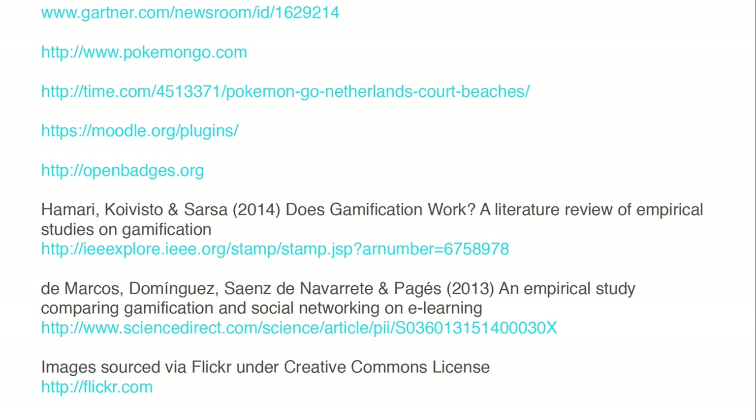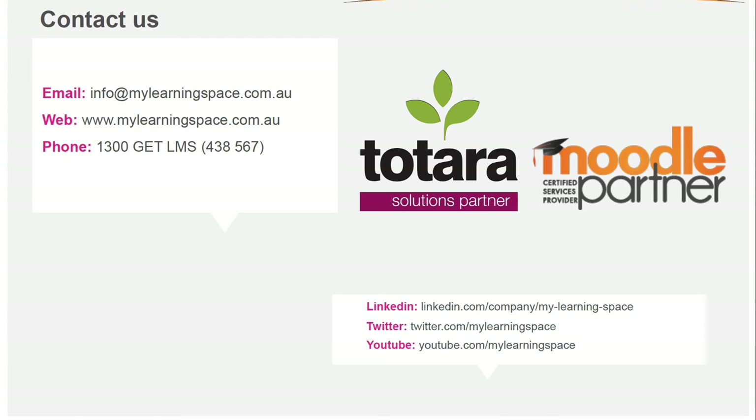Some references from today. In closing, I would like to say thank you for your time and interest — it's much appreciated. If you'd like to learn more about Moodle or Totara, feel free to reach out to us at any stage. Thank you.